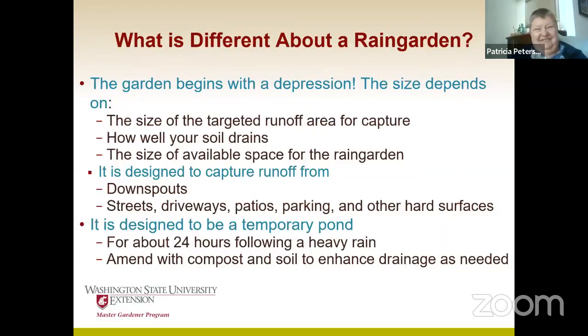It starts with a depression. The size depends on a number of different things. There are calculations that say if your roof is this big, you'll have this much water coming off, and so you need to drain this much. They're really very simple calculations, and there are guides out there you can use. The size depends on how big the area you want to drain is, how well your soil drains, and quite frankly, how much space you have for the rain garden. You can either add more runoff if you have plenty of space, or shut off one gutter if there's more water than anticipated.